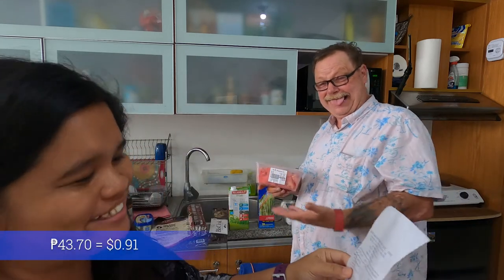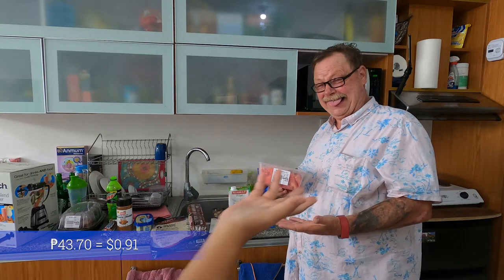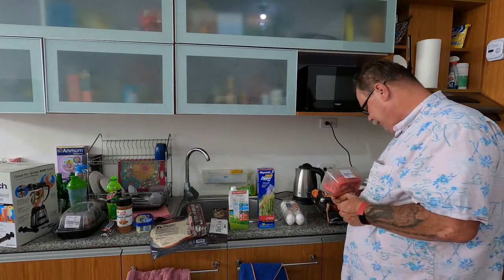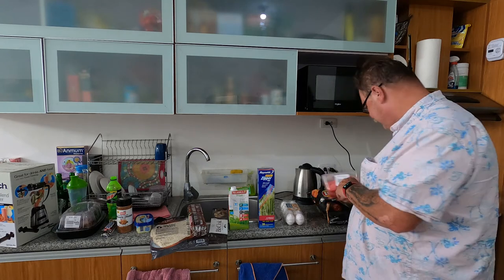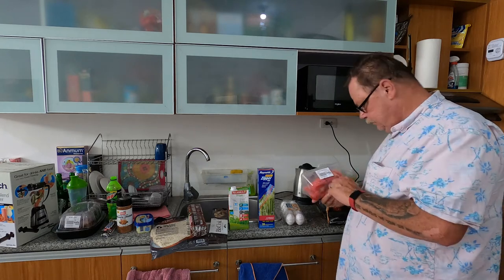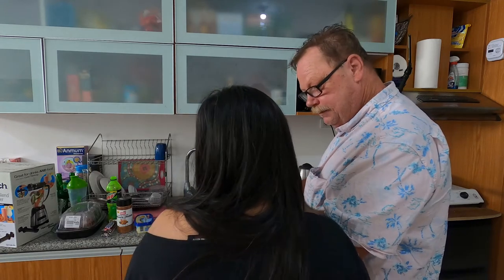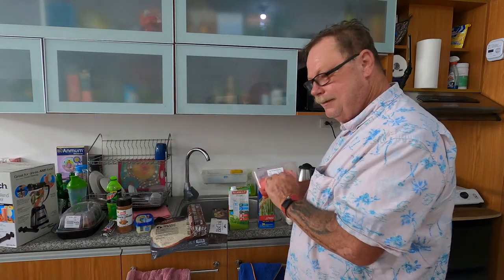Watermelon: 43 pesos. I have a really cute model here. That was a half kilo of watermelon for 43 pesos. That's not half kilo — that's 1.4. No, 0.5.